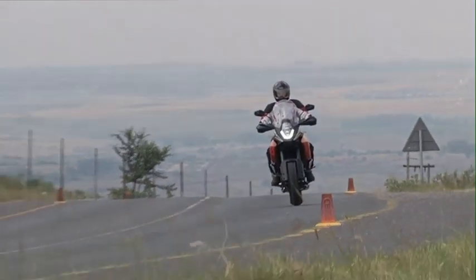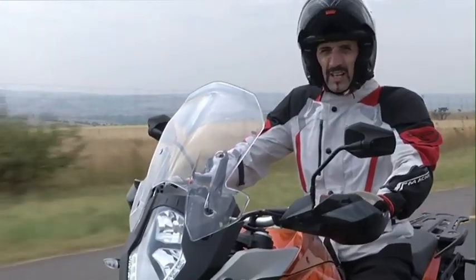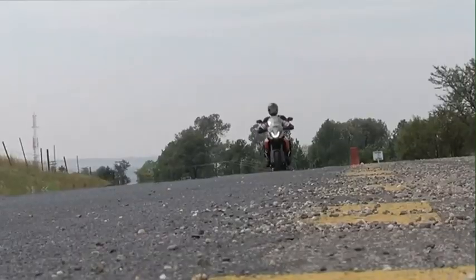If anything, the seat — well, it's not the old piece of oak that we used to get from KTM. This is actually comfortable. What it's like in the long run I wouldn't know, but it's a lot better than it used to be.